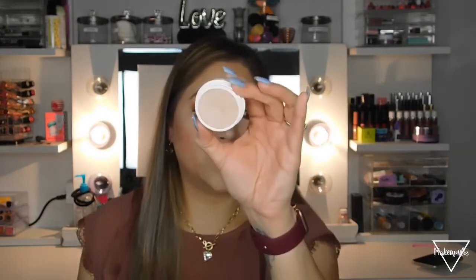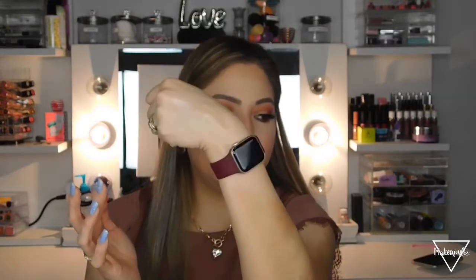I got a ColourPop Super Shock cheek product — I thought it was a blush but it turned out to be a highlighter. The shade is called Smoke and Whistles. It's much lighter than I expected. It's super soft like other ColourPop Super Shock shadows, and it's a really pretty, natural highlighter. I've used it once and would wear it for an everyday look since it's not blinding.